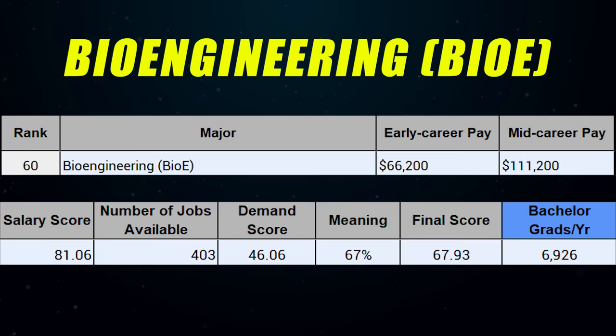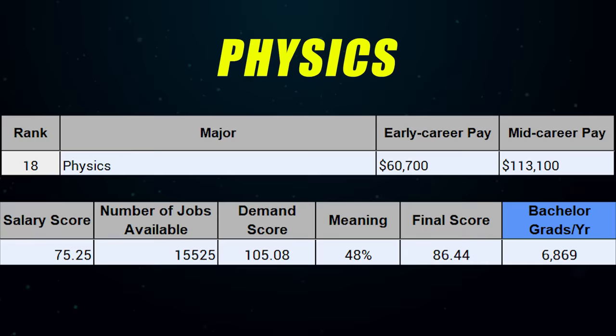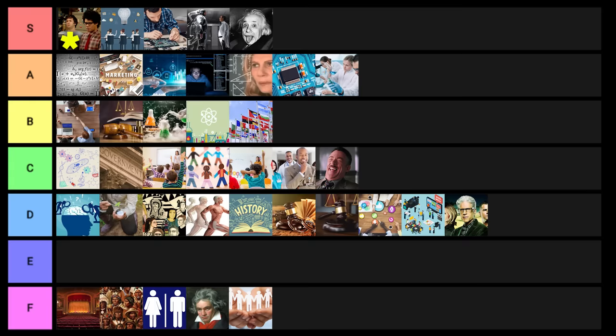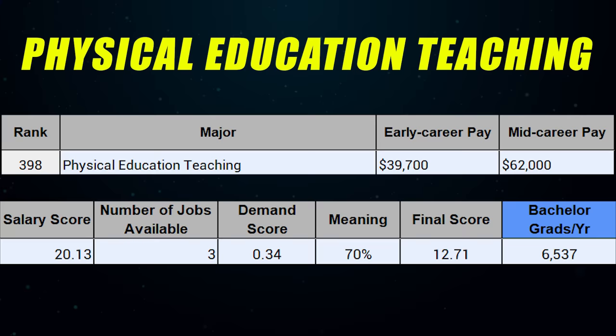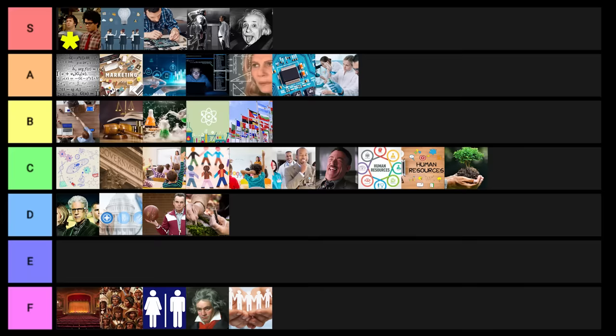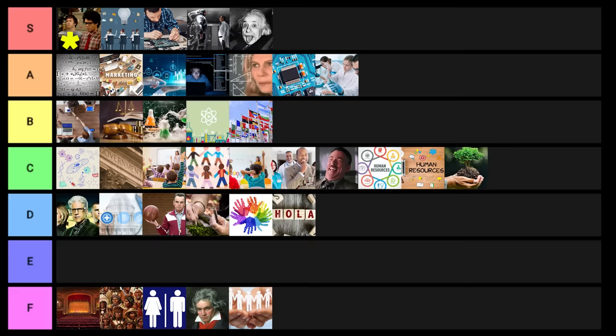Human services goes into F tier. Biomedical engineering goes into low S tier. Bioengineering is high A tier. Physics goes into low S tier. Human resource management goes into C tier, same with human resources. Environmental science goes into low C tier. Public health goes into D tier. Physical education teaching goes into D tier. Environmental studies also goes into D tier. Special education goes into D tier. Spanish language goes into D tier. Animal science — if you're not also planning on going to veterinary school — goes into F tier.